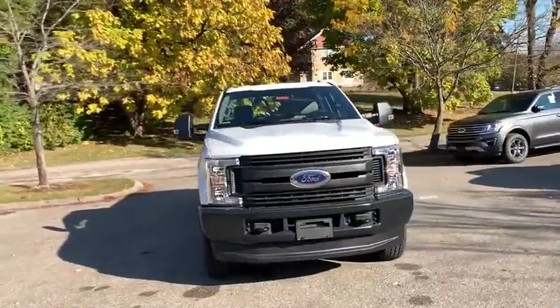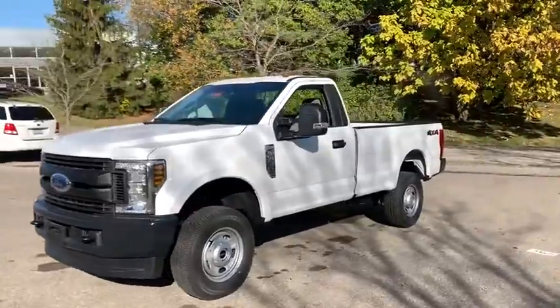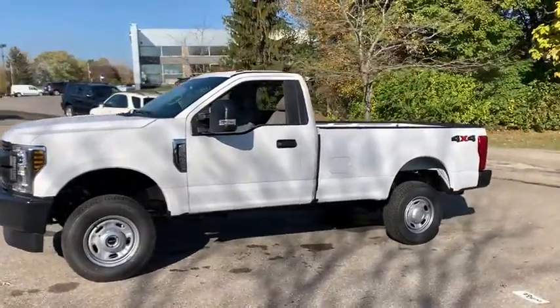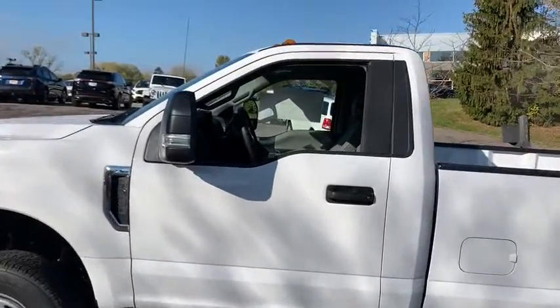We are pleased to show you the 2019 Ford F-350 Super Duty. Head-to-head fuel efficiency, head-to-head towing, head-to-head torque. Ford F-350 Super Duty.